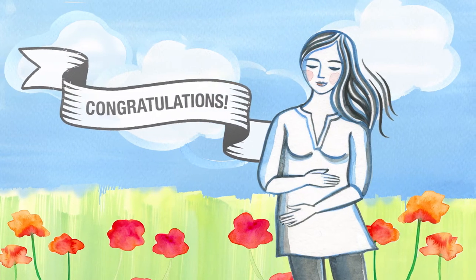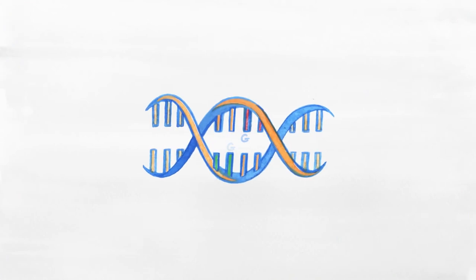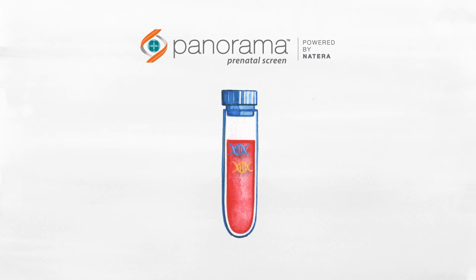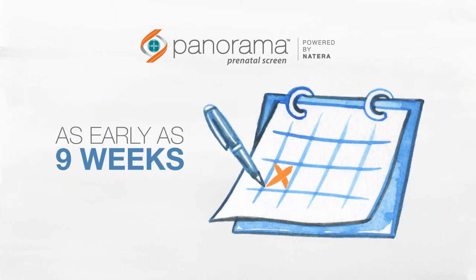Congratulations on your pregnancy! At Natera, our mission is to provide you with essential genetic information about your baby early in your pregnancy. With a simple blood test, Panorama can screen for common genetic abnormalities, as well as determine the gender of your baby as early as 9 weeks into your pregnancy.